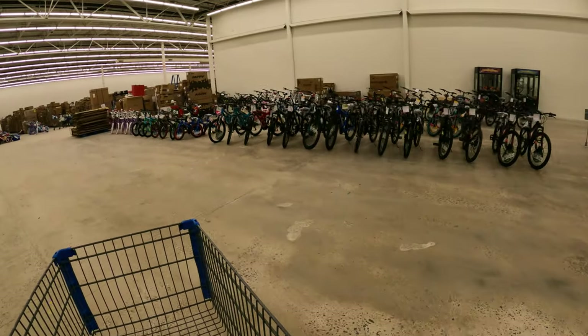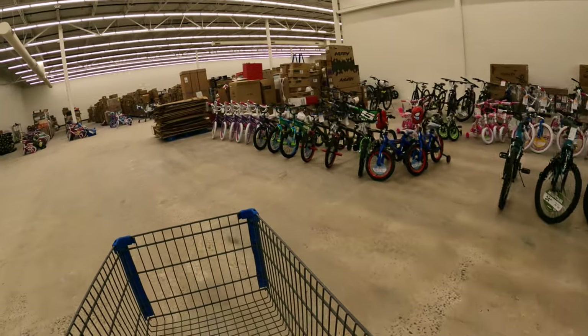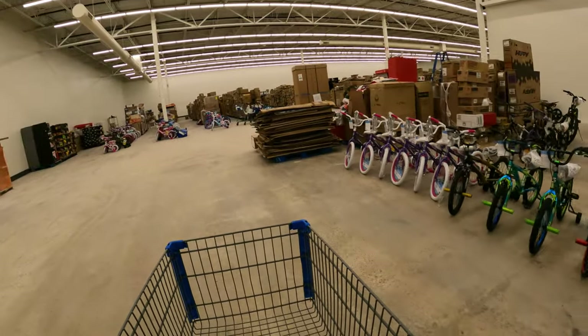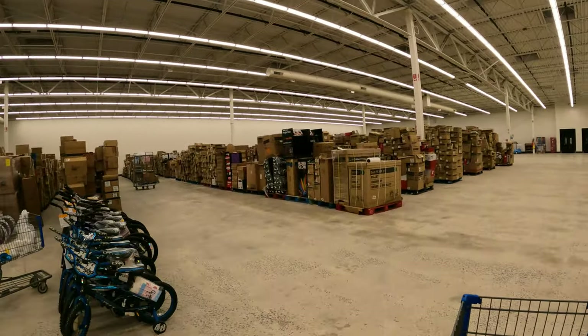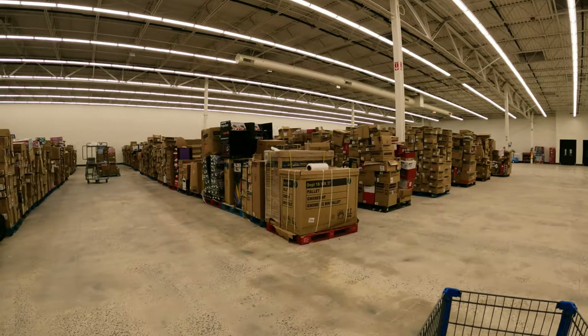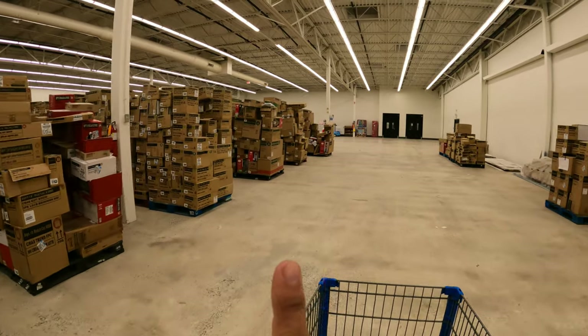They've got door after door — you don't even know where you're going. We're in this little section in here and it looks like we've got a lot of bikes hanging around. Let's see if we can find some clearance in here. This is all boxes and boxes and more boxes. I wonder if they have the item I'm actually in here looking for — it's a large power wheels. I'll put image, SKU, and UPC right up here.